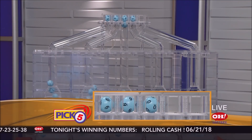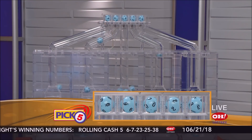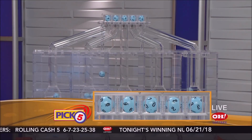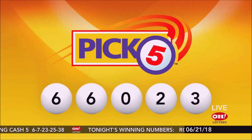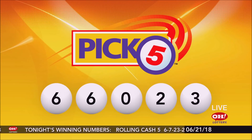Now the Pick 5 winners. We have 6, 6, 0, 2, and 3. Pick 5 again: 6, 6, 0, 2, and 3.